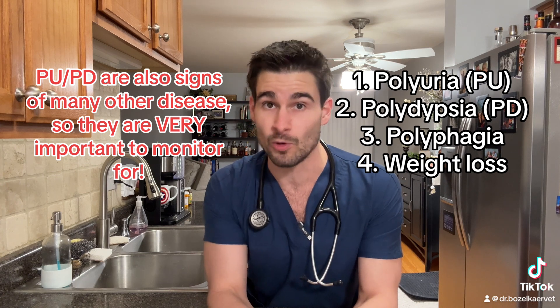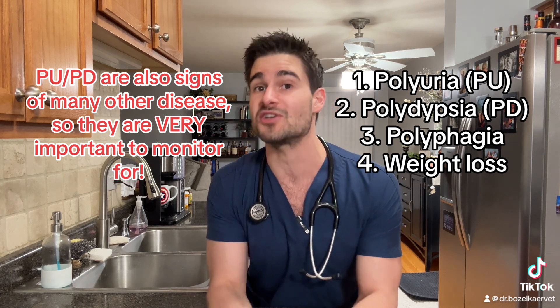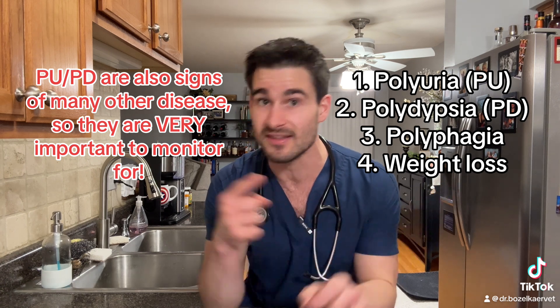But for those of you who want more information on why we see these clinical signs, stick around. Wow, we actually kept a good chunk of you — well, let's start talking about why we see these clinical signs in detail.